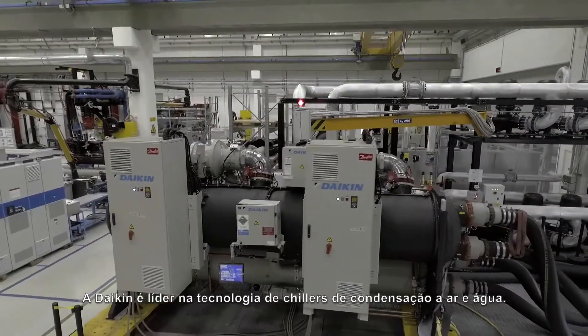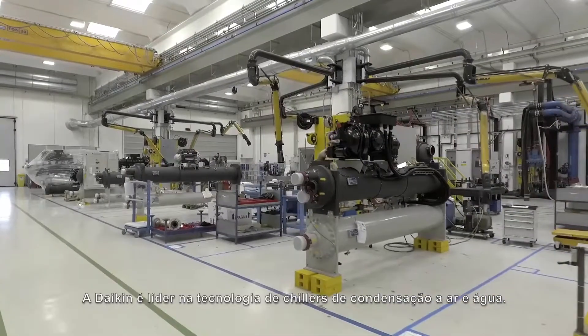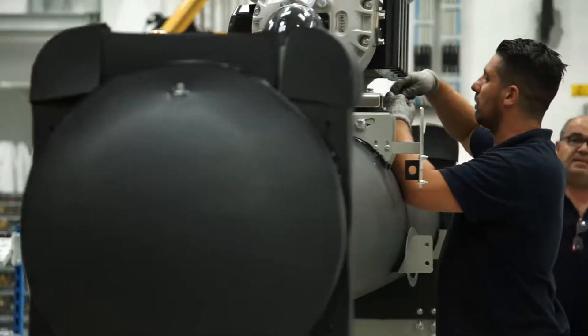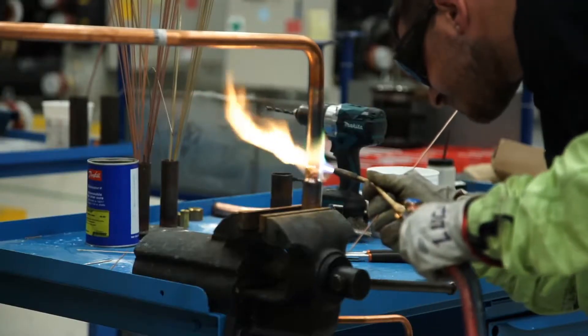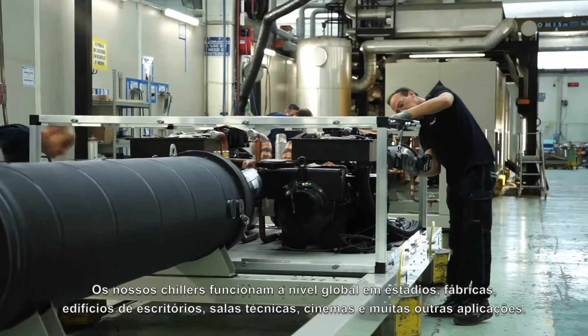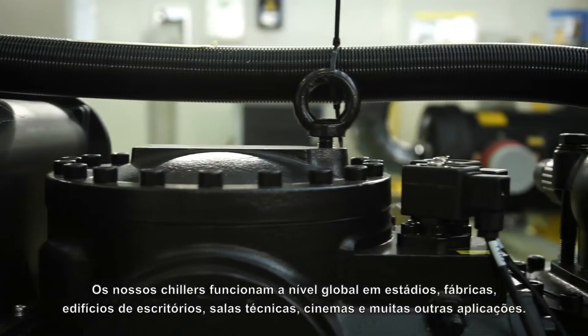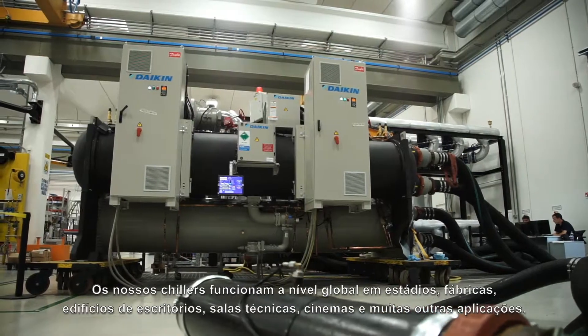Daikin is a leader in air-cooled and water-cooled chiller technologies. Our chillers operate worldwide in stadiums, industrial plants, office buildings, data centers, cinema halls and many other applications.